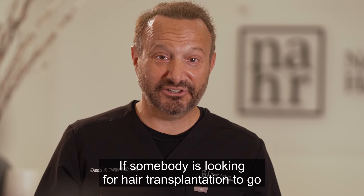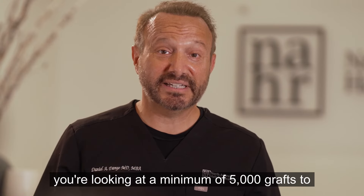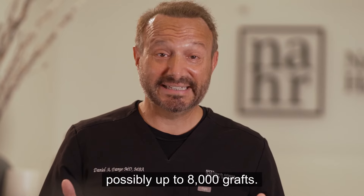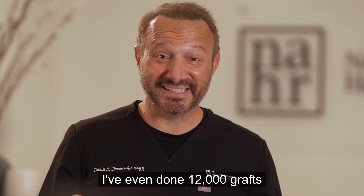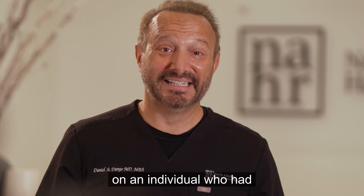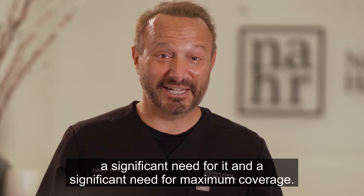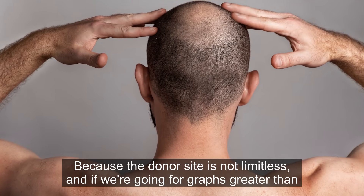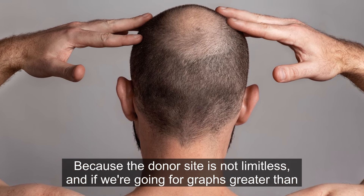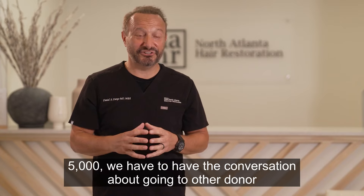If someone is looking for hair transplantation from the frontal hairline all the way to the back, you're looking at a minimum of five thousand grafts, possibly up to eight thousand. I've even done twelve thousand grafts on an individual who had a significant need for maximal coverage. Because the donor site is not limitless, for procedures greater than five thousand grafts, we must have a conversation about additional donor sites.